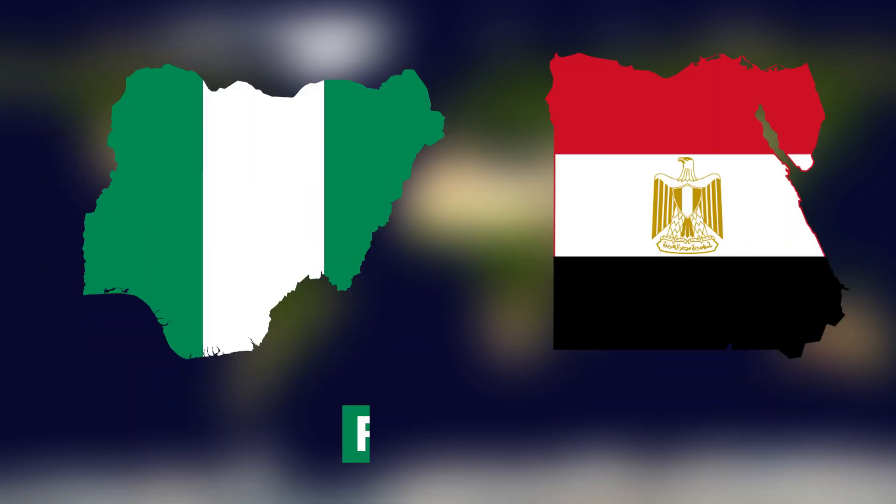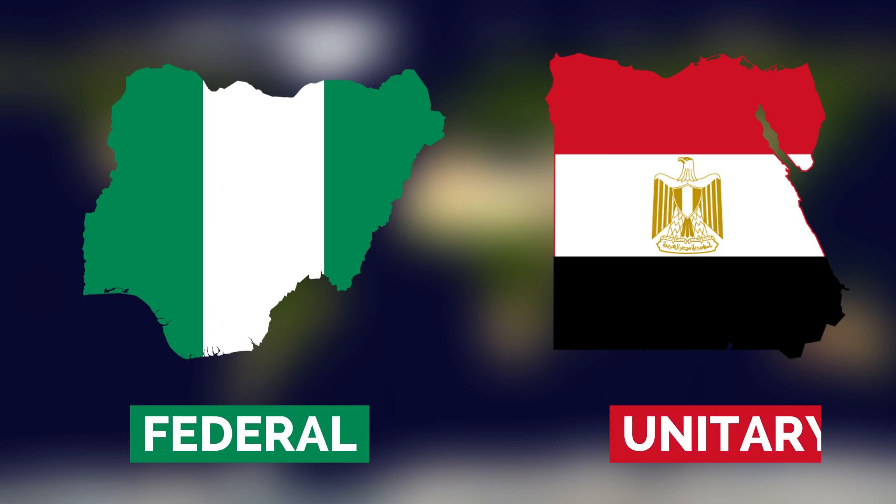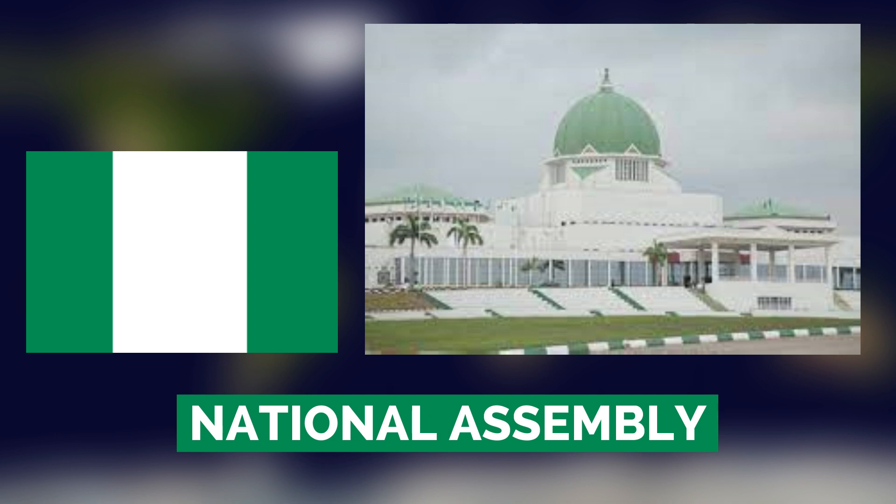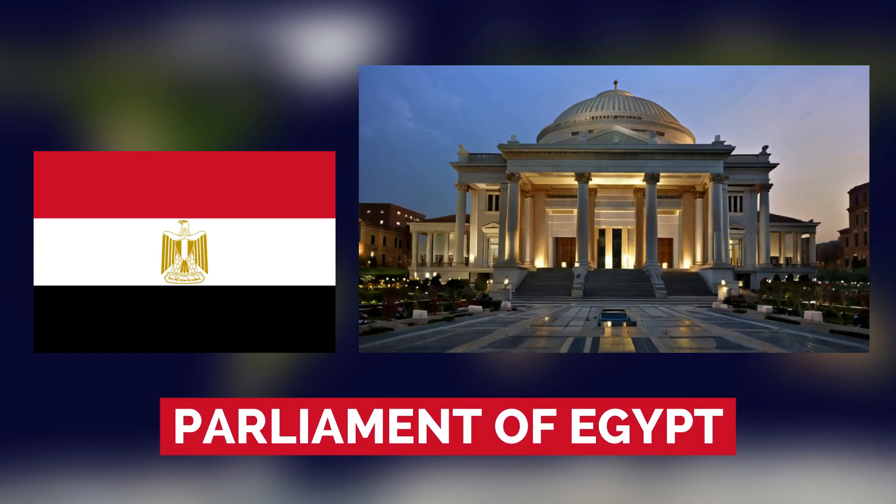Both Nigeria and Egypt are republics, but Nigeria is a federal republic while Egypt is a unitary republic. In Nigeria, the national government in Abuja shares power with state governments. However, in Egypt the national government in Cairo carries out most of the governing roles for the whole country.